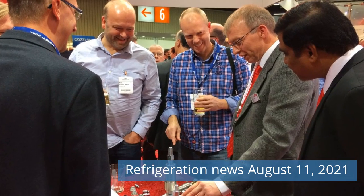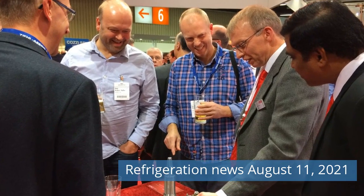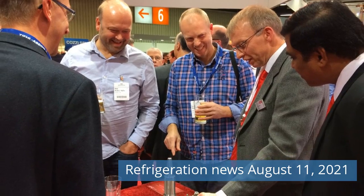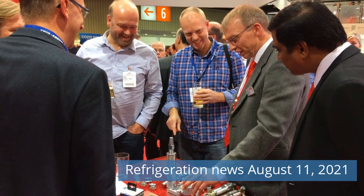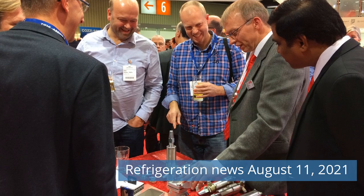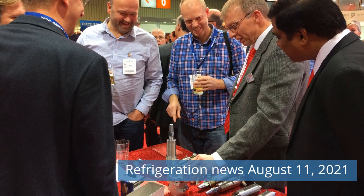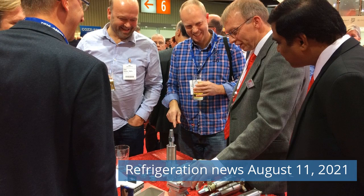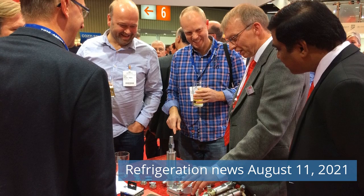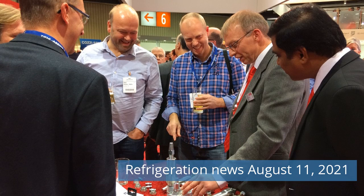Greetings friends! Watch Refrigeration News for Wednesday, August 11, 2021 on our channel. Caltres Industrial Mistral Dry Coolers for Power Plant Cooling. 2021 ASHRAE Student Design Competition winners are announced. UK Nursery invests in 1.9 MW Jack Ground Source Heat Pump System.